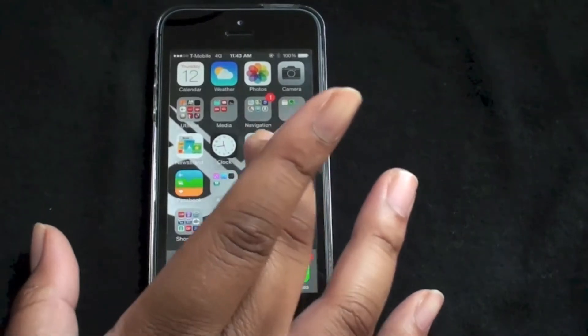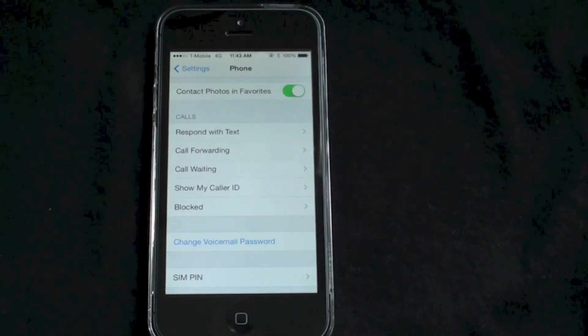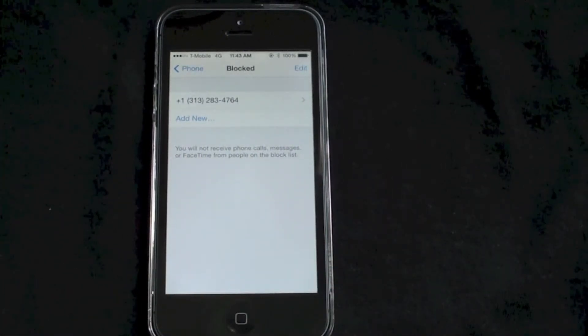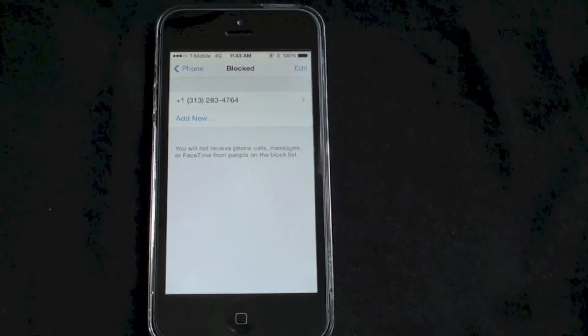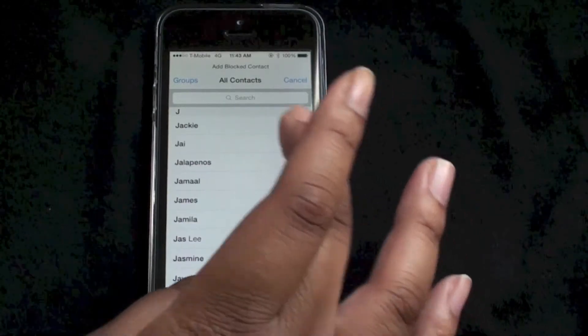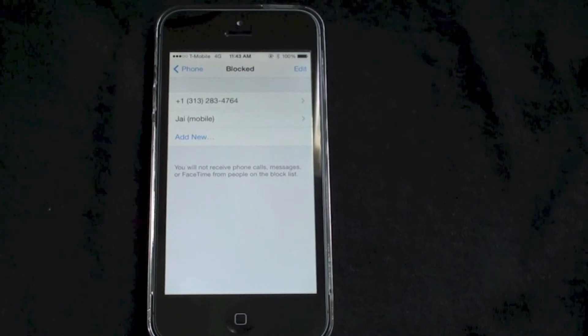I'm going to jump into Settings and go to Phone — I can't show that screen because I don't want you to see my phone number — but you go into Blocked and in Blocked you can see your block list. You can add people and also remove people. I'm going to add my kid brother, and I've added him to the list, so once he calls or texts me it'll go right to voicemail.